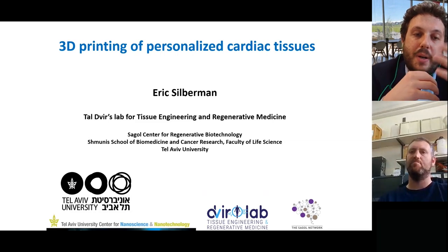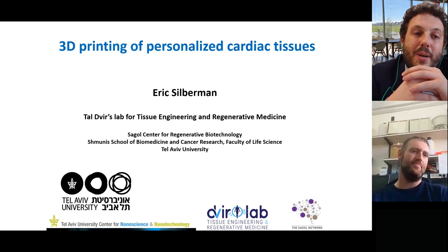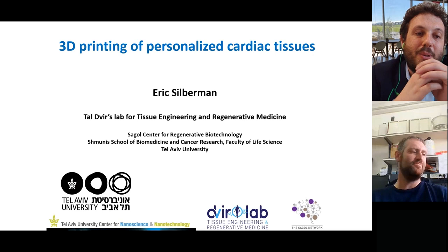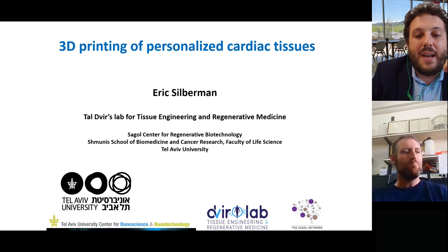Help us understand how bioprinting can really represent a change in many different fields of application in the biotech world. As you probably read in our latest email, there was a slight change of plans, so Dr. Reza Shapira will not be presenting, but instead we will have the pleasure of having his colleague Eric Silberman.